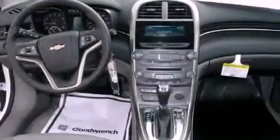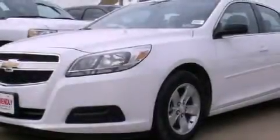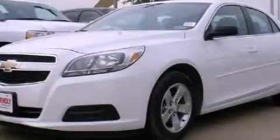With an EPA estimated rating of 34 miles per gallon on the highway, it doesn't compromise fuel efficiency for size, comfort, or fun. This automobile won't last long at this price. Call and arrange a test drive now.